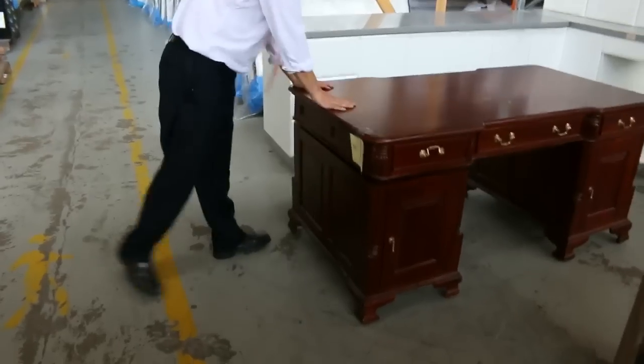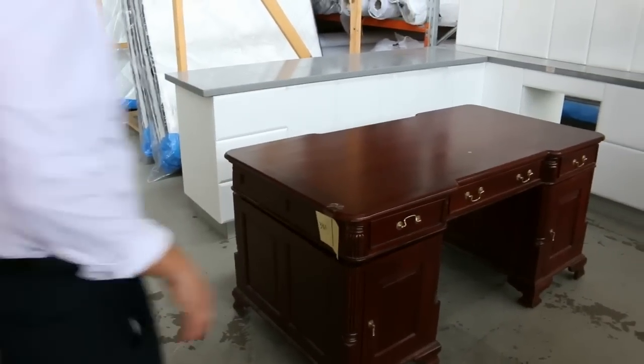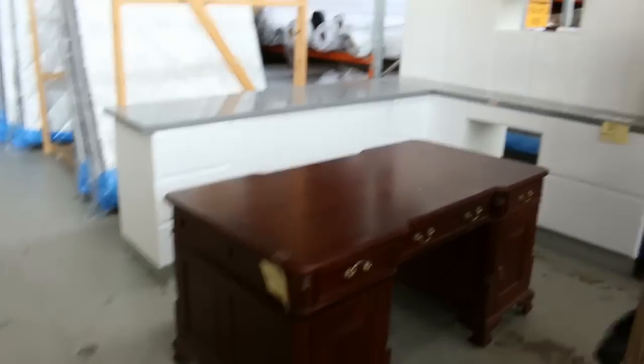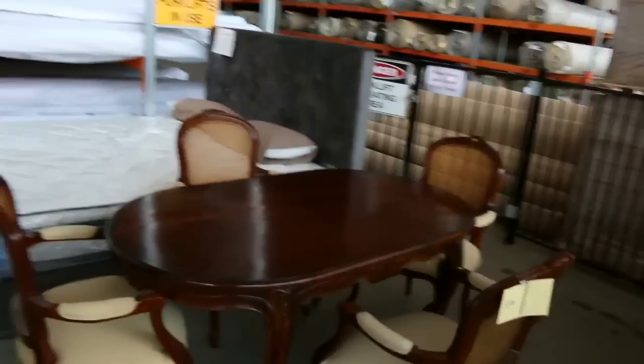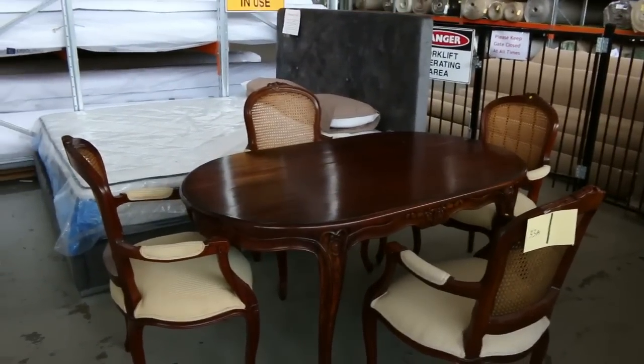This desk here is unreserved, so if you're after a nice big desk we'll get that going for one dollar and see what we can get for it. Around the corner there's another piece of unreserved furniture — this beautiful period-style dining setting. We'll get that going for one dollar and see how that travels. That'll be a really nice buy for someone, beautiful colour.